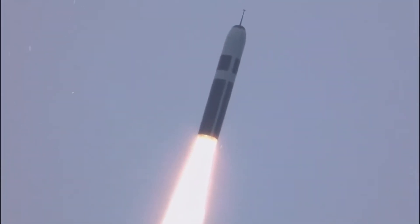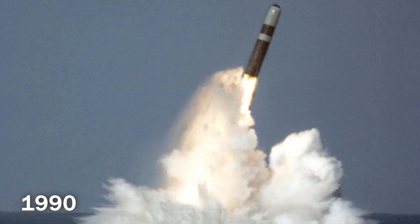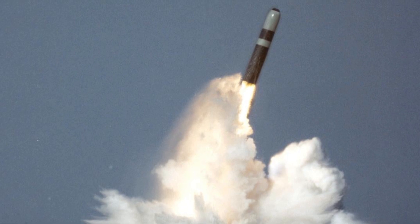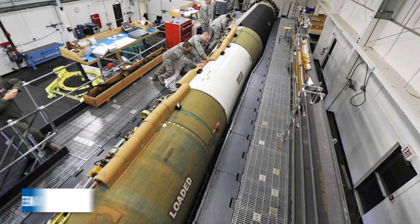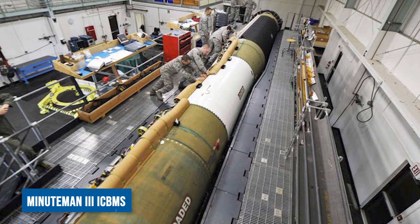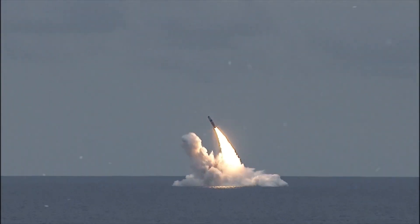Known for its precision and flexibility in targeting multiple locations, and deployed since 1990, the Trident 2 D5 forms the backbone of the US Navy's strategic nuclear triad, alongside land-based Minuteman 3 ICBMs and strategic bombers. Its presence serves as a potent deterrent against potential adversaries.